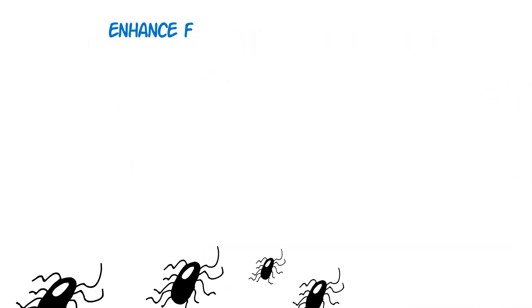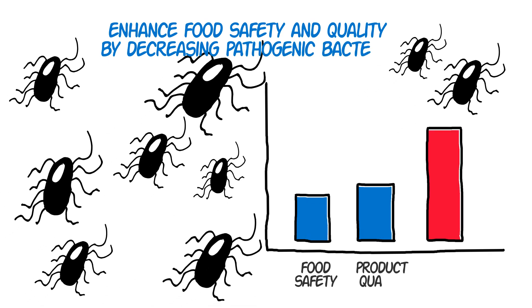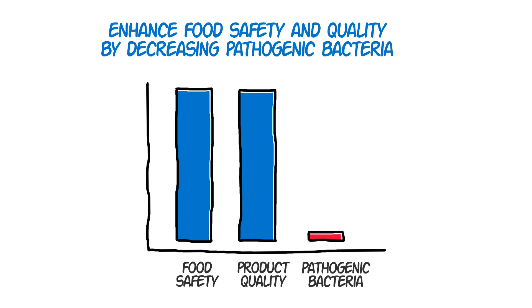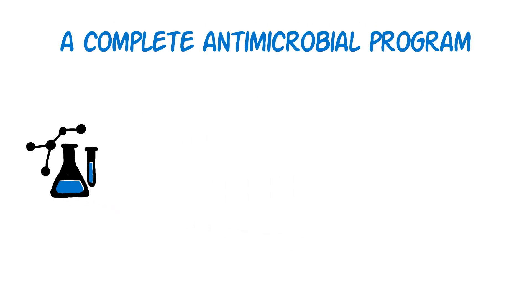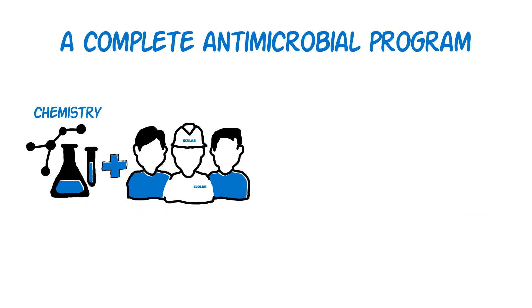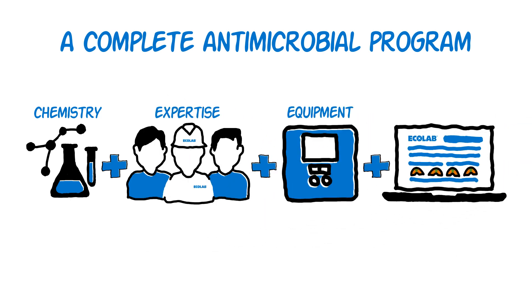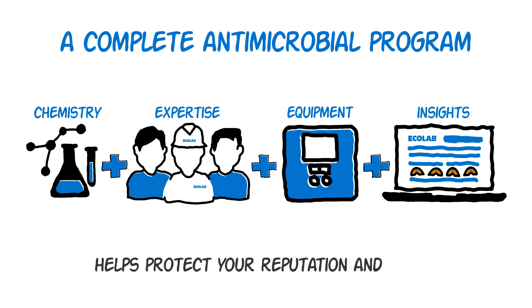Ecolab can help enhance food safety and quality by decreasing spoilage and pathogenic bacteria, improving peace of mind. With our antimicrobial program, protein plants successfully optimize their operations while simultaneously helping protect both their reputation and brand.